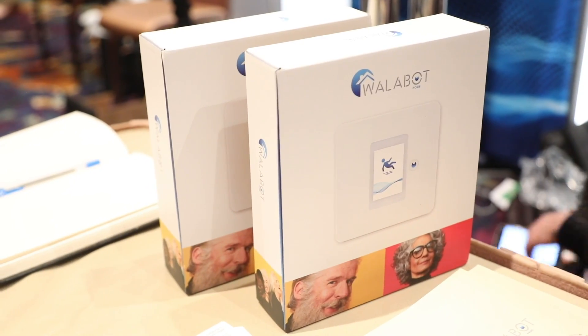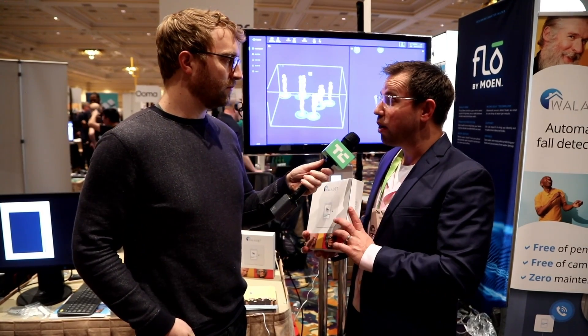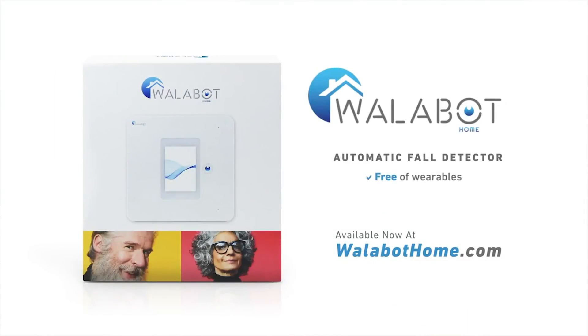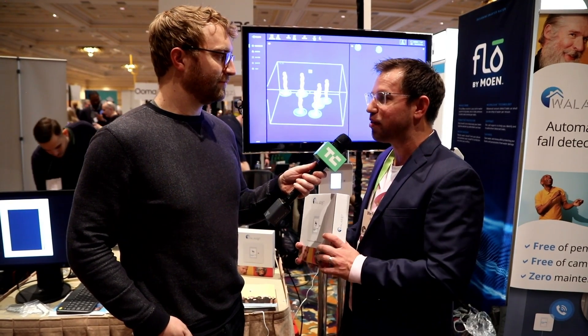So you just launched this — is it available now? Yeah, it's available. You can get it on our website. We launched it about a month ago. It's www.walabot.com and we're adding more and more features, so really stay tuned to the advancements.